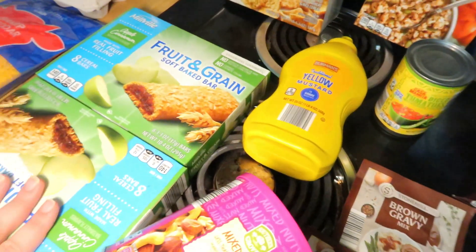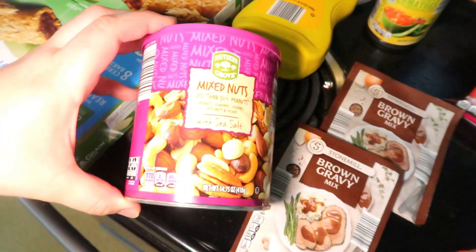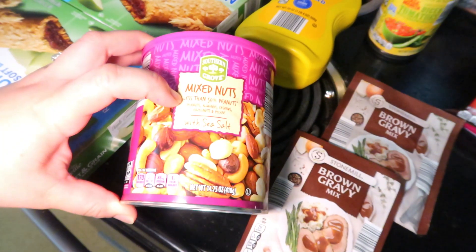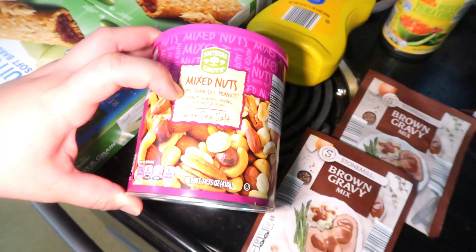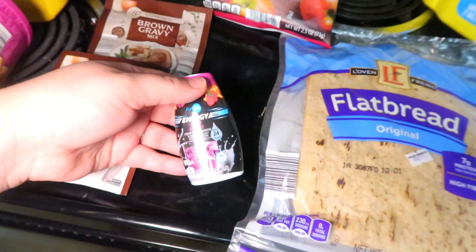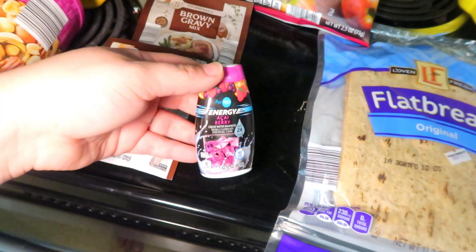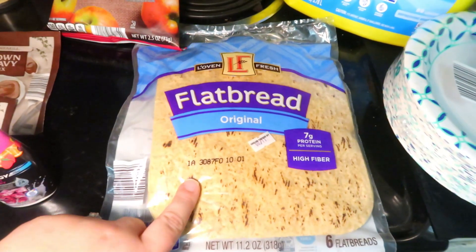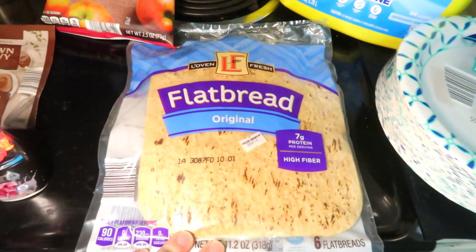Then we got two boxes of cereal bars — both kids picked apple this week. I got some mixed nuts for Andy, less than 50% peanuts, so it's got peanuts, almonds, cashews, hazelnuts, and pecans — just sea salt. Then we got some brown gravy. One of these little energy drinks for Andy in case he doesn't have any meal left. Some flatbreads — Lily's been wanting these again for peanut butter and jelly roll-ups, so I picked up another pack. We still have bread, so we didn't need that.